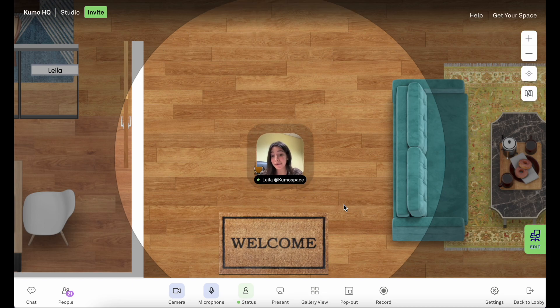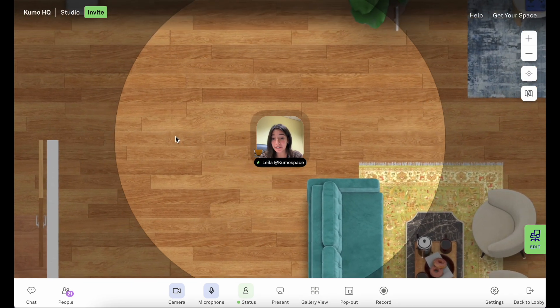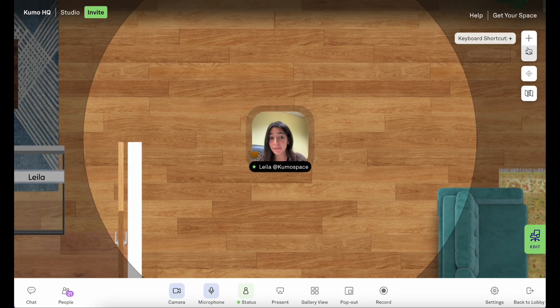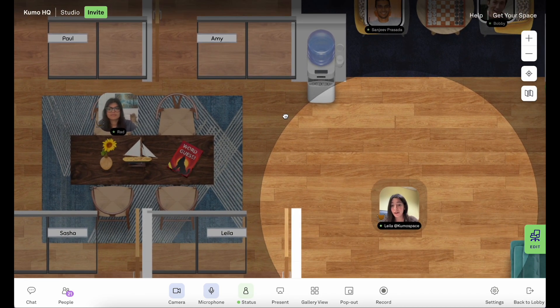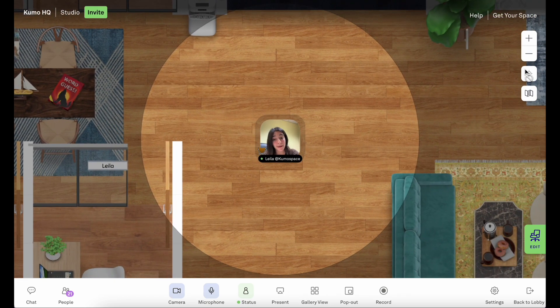To get started, you can use the arrow keys on your keyboard to move around, or you can double tap on the screen where you'd like to go. To see more of the space you can zoom in or zoom out, or you can click and drag to see what else is around you. If you off-center yourself too much, no worries — you can click the recenter button and you'll be brought back to the middle.